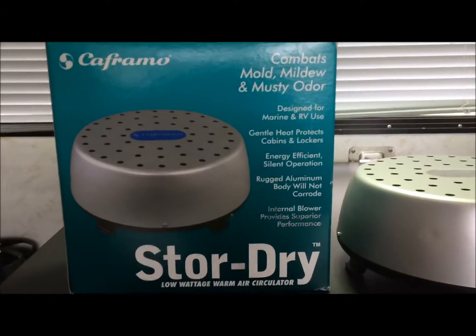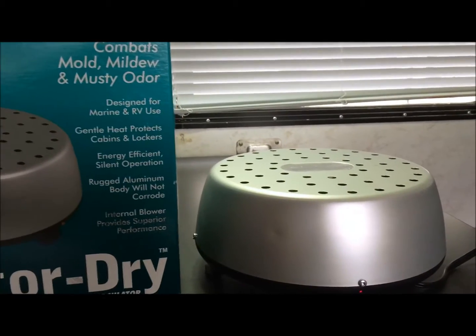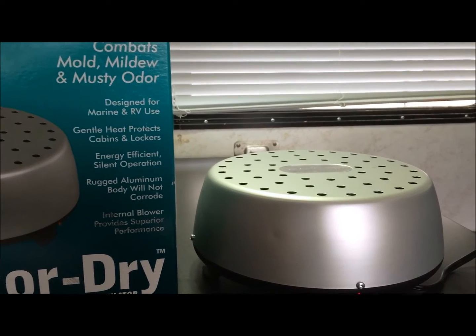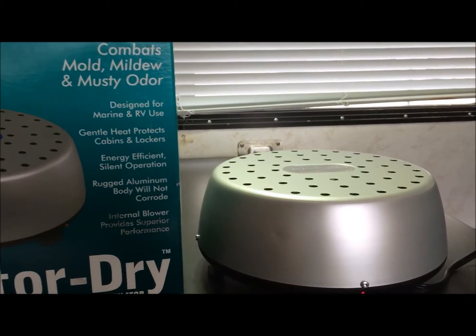Hi everybody, Nomadic Treasure Hunter here. I got a product here that you'll love. If you don't have this and you live on the west coast, anywhere where it's cold — cold winters, damp winters — even in California if it's damp, you know your RVs take a beating.